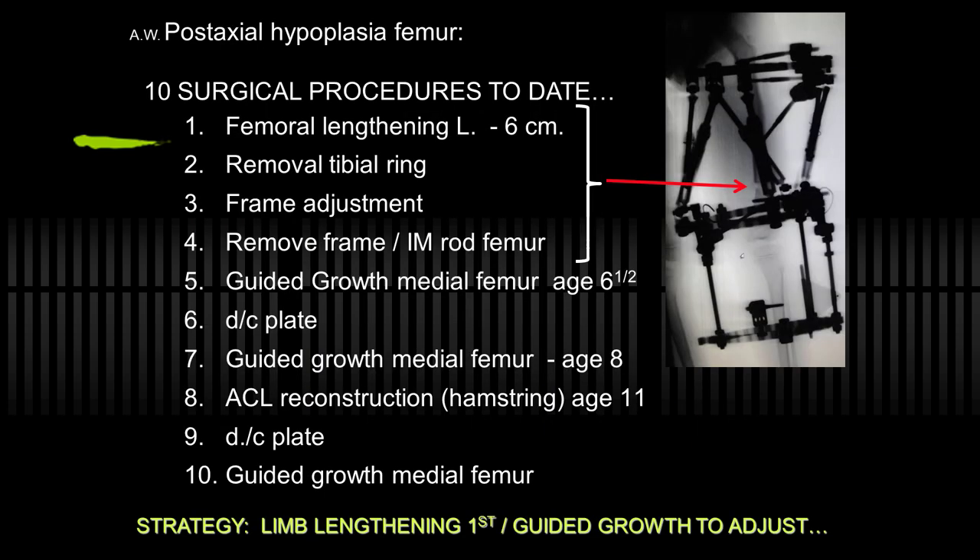This is a patient of mine I treated years ago who had post-axial hypoplasia on the left. This is at 15 months. It progressed, as I knew it would, to five centimeters by age five. So I used an X-fix, spanned the knee, lengthened her femur five centimeters, knowing that there would be more to do in the future. Over the years, she had a total of 10 procedures, probably more since, despite my lengthening.